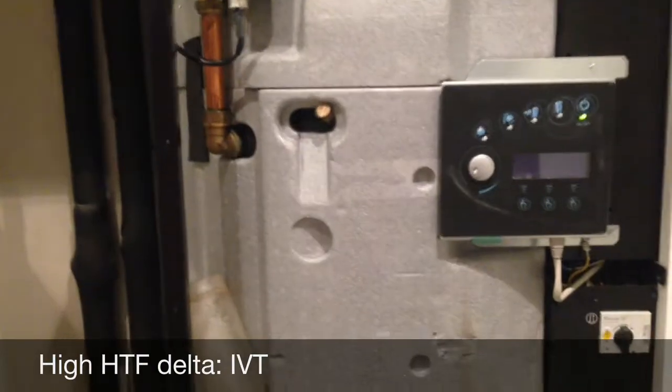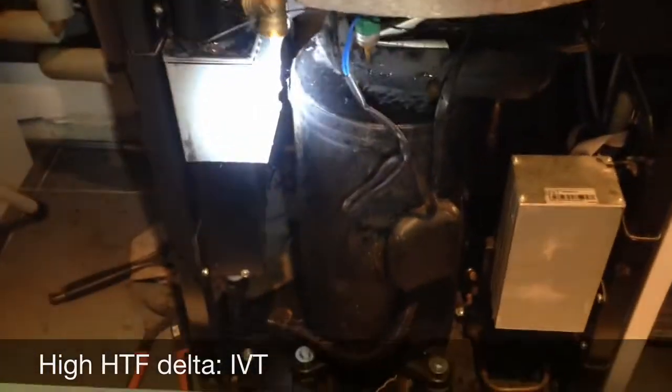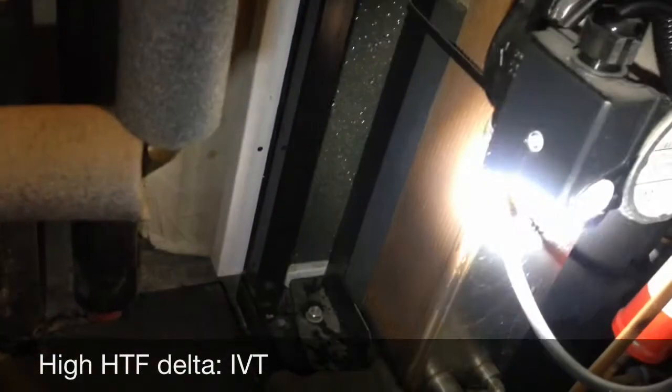I have removed the three hoses: one going from the three-port down to the immersion, one going from the immersion back to the heat exchanger, and another one underneath the pump. Those three hoses have been removed and you can see them here.